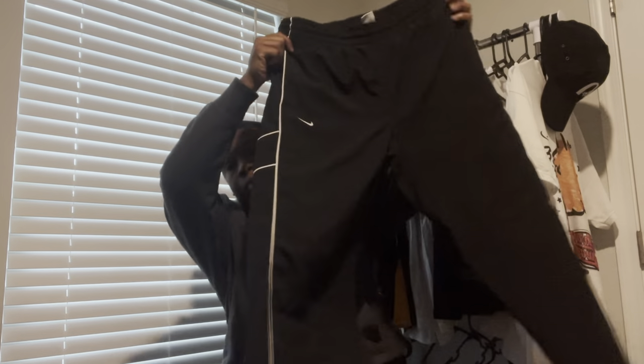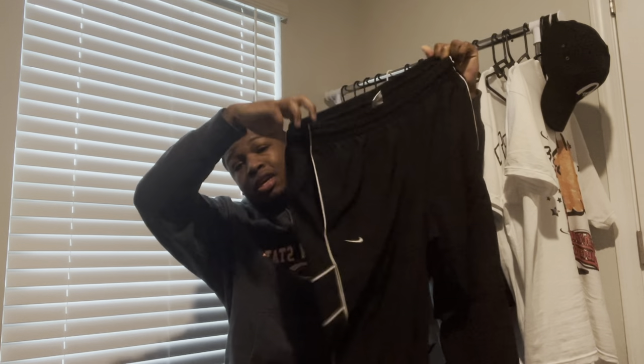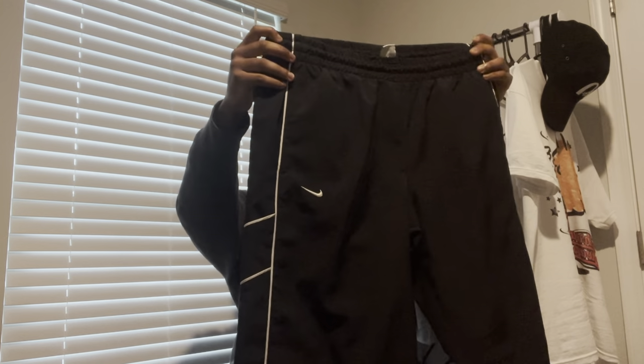Now we're getting into the bottoms. For the first bottom I have these black and white Nike sweatpants. On the inside it's kind of insulated — it's got cloth on the inside. I like these. I picked them up because I don't really have too many sweatpants in general that I can actually wear.